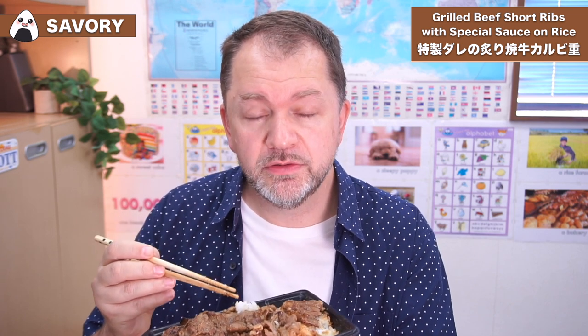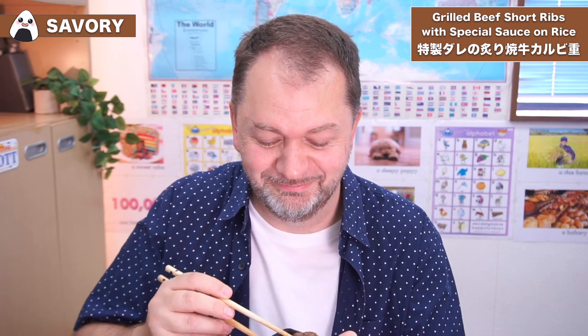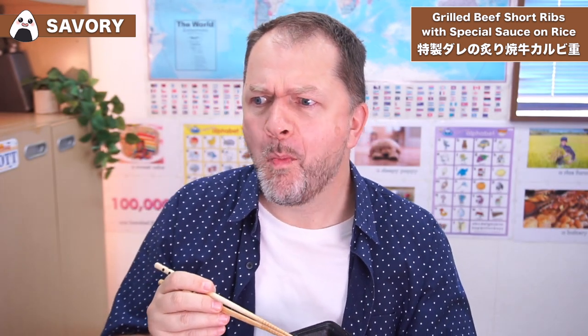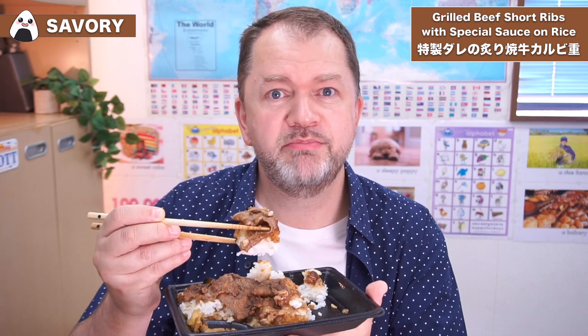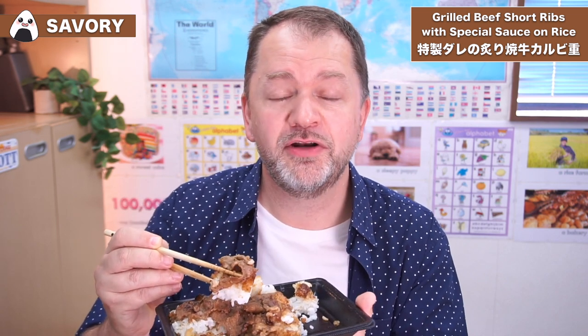It also has loads of rice. This box itself, it says it's got 300 grams of rice, which is much more than your average bento box that you get in the convenience store — 300 grams on that red sticker. So they give you plenty of rice, because it is a very rich dish. The meat is super tender, thinly cut, and it just almost melts in your mouth. At the time I'm filming this, it's actually nine o'clock in the morning, so this is one of the strangest breakfasts I've ever had — but definitely one of the tastiest.